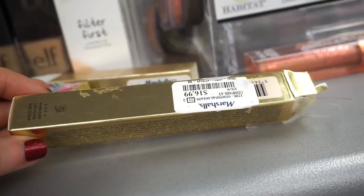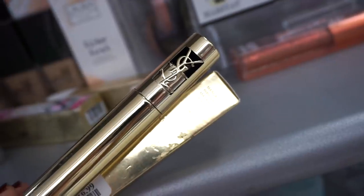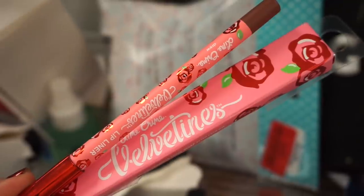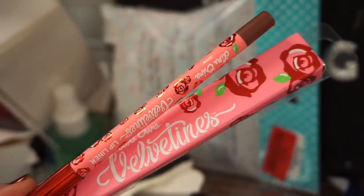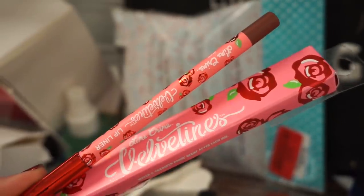Then I found one of the YSL mascaras — it's the Everlasting Mascara. It looks like it's been tampered with, but at $16.99 here's what the packaging looks like. It is beautiful — stunning, very high-end and luxurious looking. I also see one of the Lime Crime Velveteens lip liners.